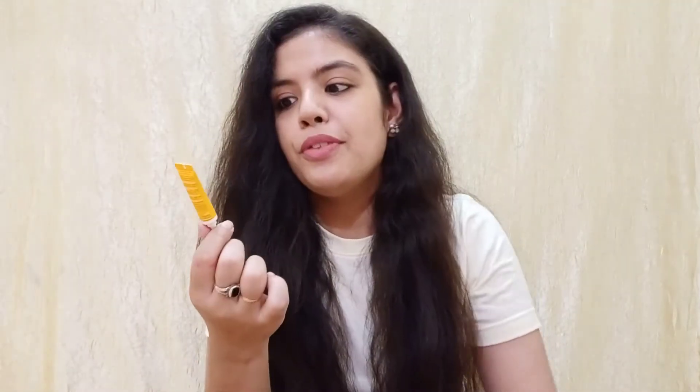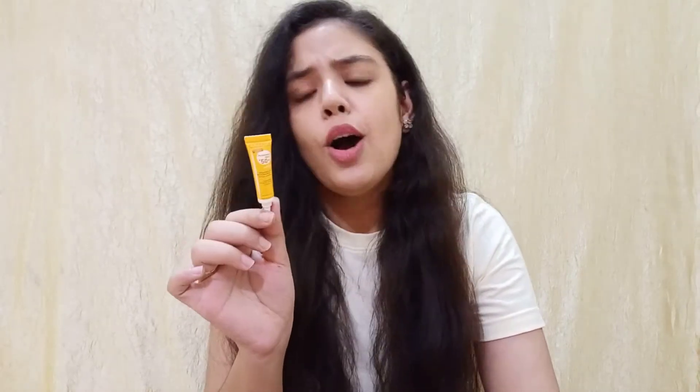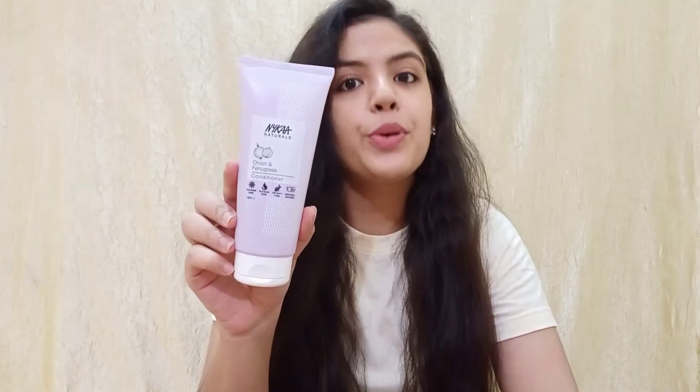The next product is Bioderma Aquafluid SPF 50 Plus Max Photoderm SPF, which is for sensitive skin. I have tried both the cream formula and the aquafluid. I want to repurchase it again because it was good for me — it didn't leave a white cast on the face. When I use physical sunscreens, my first concern is the white cast, and this was suitable, so that's why I repurchase it.